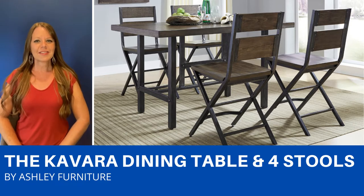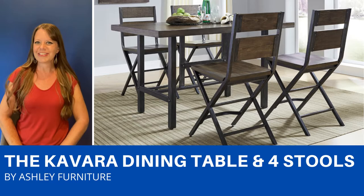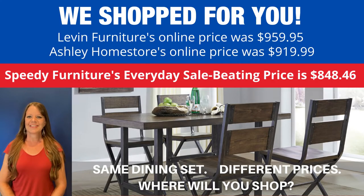It's a counter height, and there's also a double bar stool available as well as additional bar stools. This is a perfect small space solution because it's a little bit smaller in size.